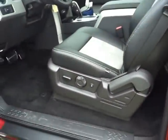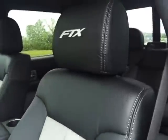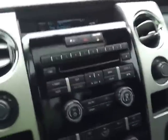We've got heated seats, FTX Terrain stamping in the doors, FTX stitched seats, and custom pedals. Awesome gauge design, Sync with Bluetooth, and advanced track.